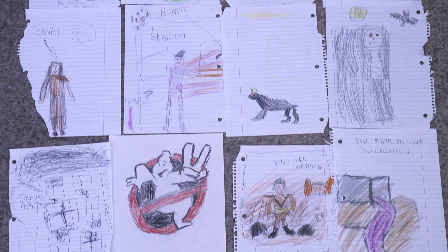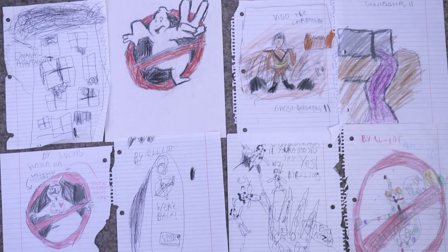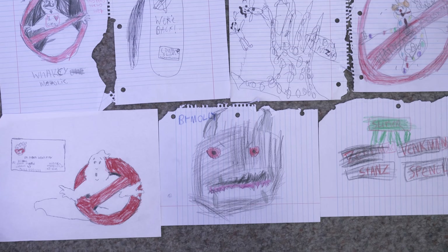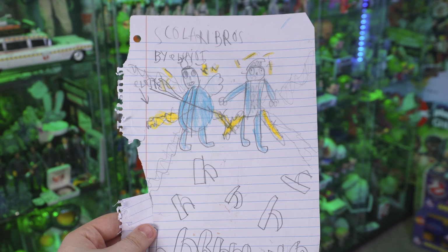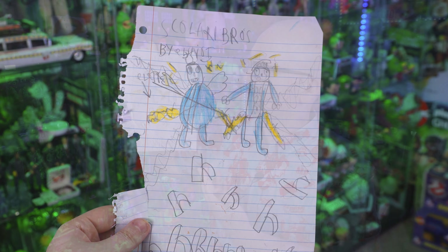We got art of the Stay Puft Marshmallow Man, Slimer, Dana Barrett Azul, Terror Dogs, Vigo the Carpathian, a river of slime, the Ghostbusters logo — there is so much here. But I also want to call out this drawing of the Scaleri Brothers, because honestly, I feel like younger Ghostbuster fans everywhere should be drawing the Scaleri Brothers. This is just beautiful. Seriously, Lucas and fam, I want to thank you guys so much for that fan mail — that was awesome. Honestly, one of my favorite pieces of fan mail I think I've ever received.